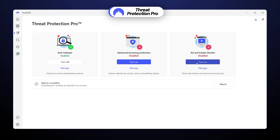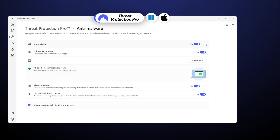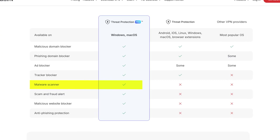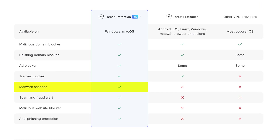There's an important distinction to make: Threat Protection has two varieties — Pro for Windows and macOS, and the usual version for Android, iOS, and browser extensions. The difference is not substantial, but Pro has better anti-malware measures, so you'll get better performance on your PC rather than on mobile devices.